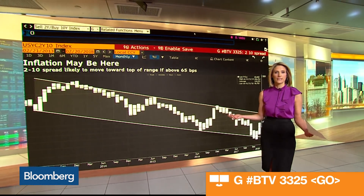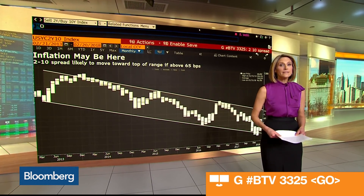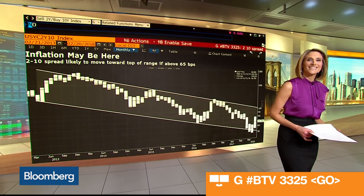If it does, of course, with the Fed likely to raise rates three times this year, it could mean some pain for other asset classes — in particular, stocks.